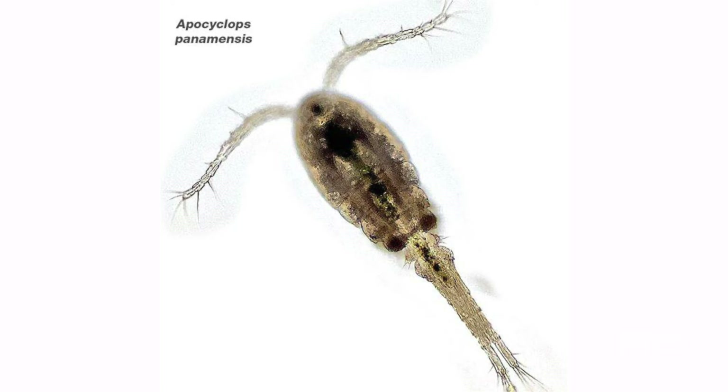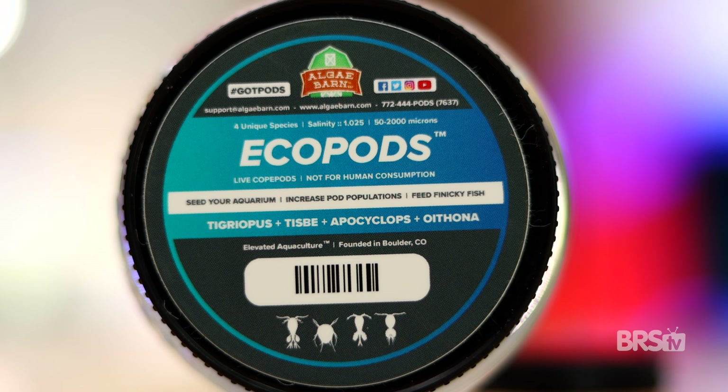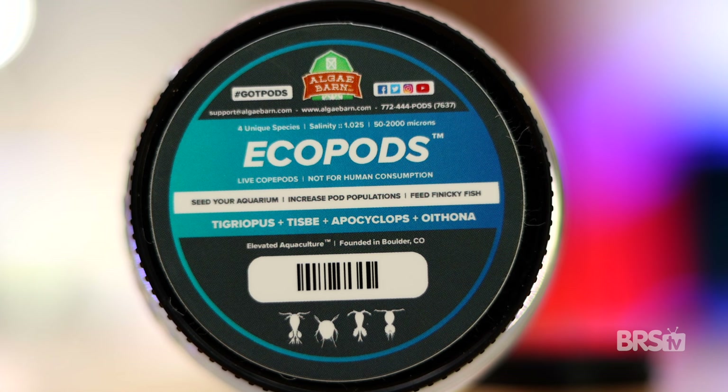Their small mouths are great for eating small pieces of detritus and algae. Next up, we have Apocyclops panamensis. Larger than Tisbe pods but smaller than Tigreopus pods, these intermediate-sized copepods are a great food option for your fish, filter feeders, and corals. High in protein and amino acids, Apocyclops copepods reproduce every four to six days, which is almost twice as fast as Tisbe and Tigreopus. Another benefit is they lay their eggs before becoming free swimming, which means they'll also be able to sustain themselves long-term in your aquarium.